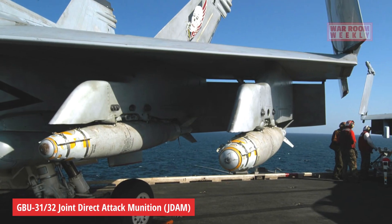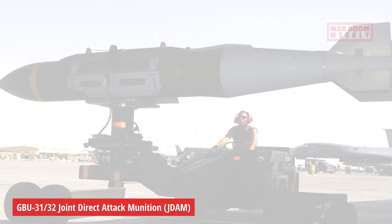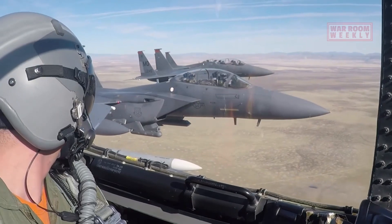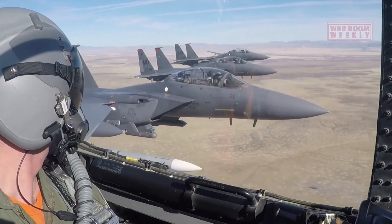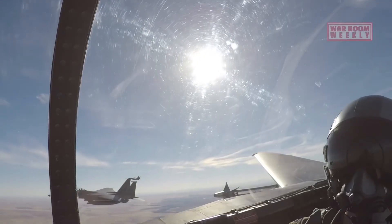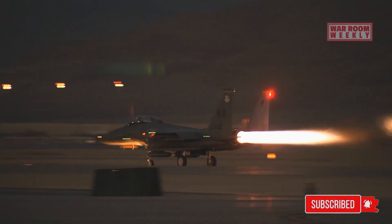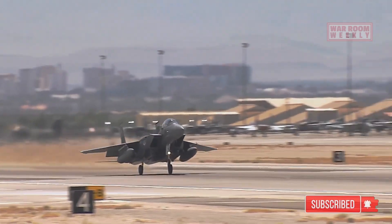GBU-31/32 Joint Direct Attack Munition, or JDAM. The JDAM is a GPS-guided bomb that can be used for precision strikes against ground targets. It transforms unguided bombs into accurate, all-weather munitions, minimizing collateral damage.